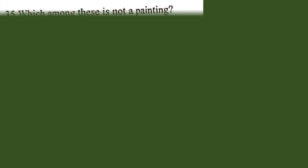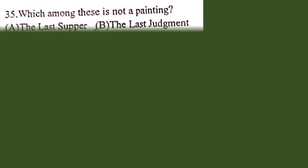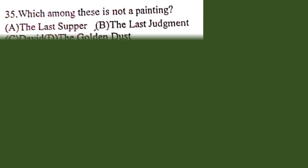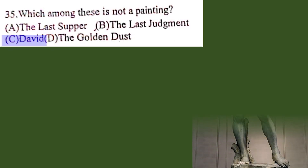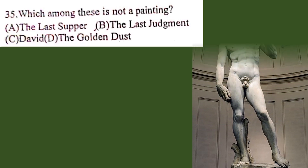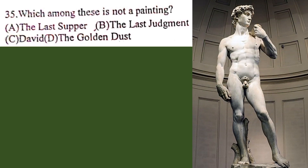Question number 35. Which among these is not a painting? A. The Last Supper, B. The Last Judgement, C. David, D. The Golden Dust. The correct answer is C. David. It is a masterpiece of Renaissance sculptor Michelangelo.